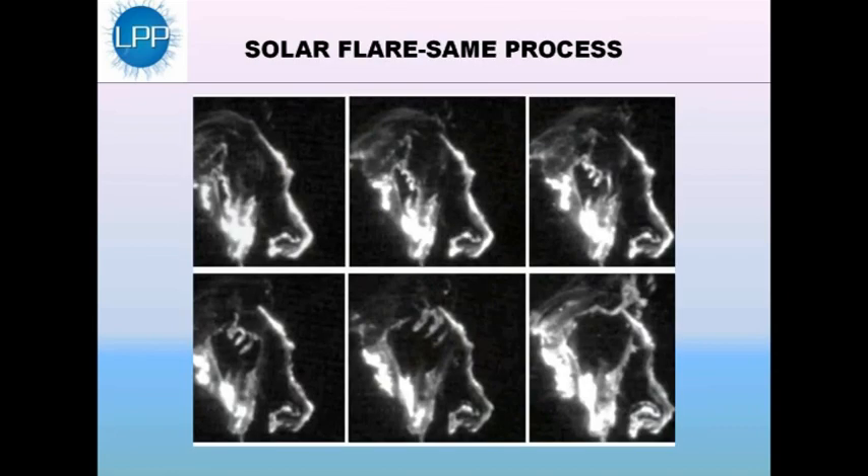As a natural phenomenon, this is an example of a solar flare in which the same processes that we're going to see in just a moment — in this video — are displayed on a cosmic scale. The scale is such that the arrow here is approximately the size of the Earth. I want to show a brief animation of the operation of the Focus Fusion device.